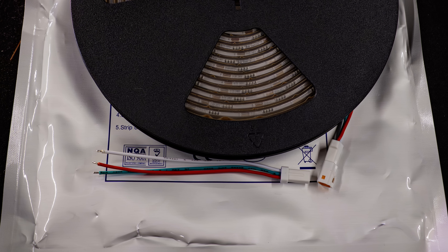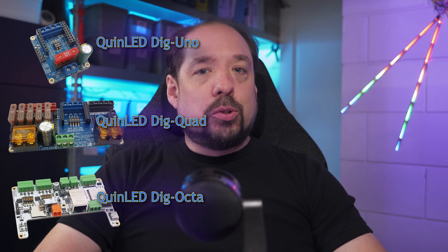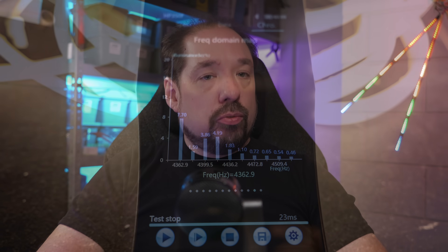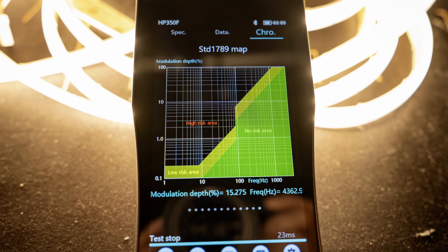All other specifications for the non-waterproof and waterproof versions are the same — the same 160 zones, etc. — and each includes a pigtail cable to wire it to your controller. The strip is fully compatible with the DigiUno, DigiQuad, or DigiOcta; it's up to you to pick whichever you'd like to use. For those easily bothered by flickering, this strip has a PWM frequency of around 4 kilohertz. Yes, it's a WS2814-based strip, but it's 4 kHz and not 2 kHz — there are multiple versions of the WS2814 available, and I use the highest PWM version.